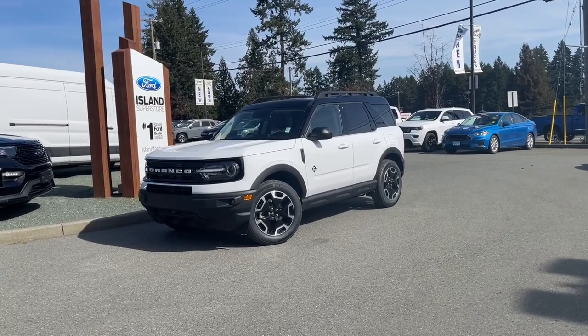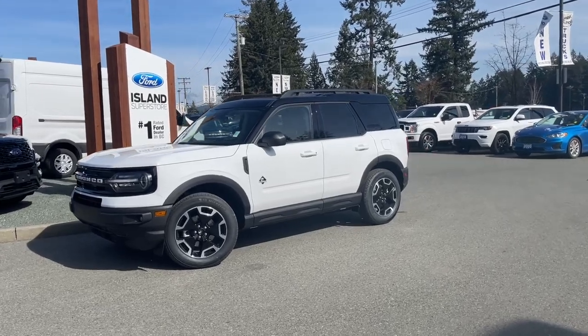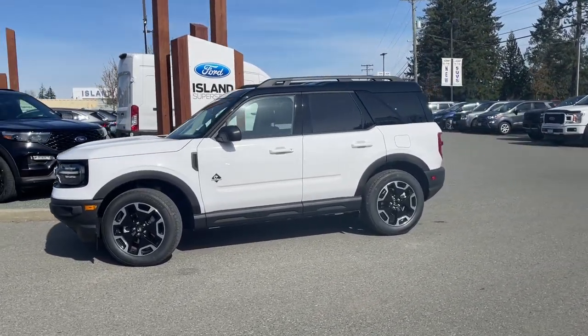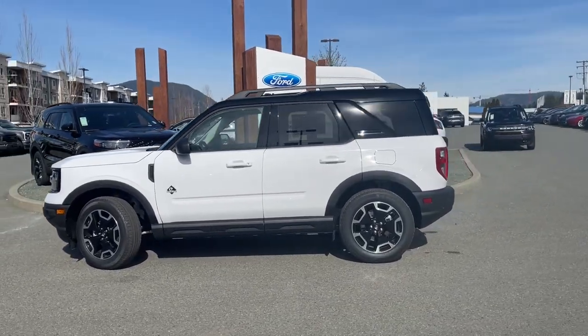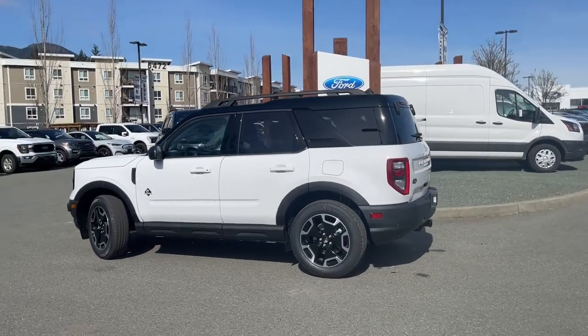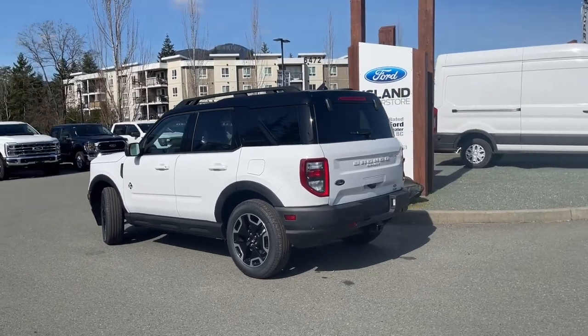It's a great day for a drive, especially in a 2024 Bronco Sport in Oxford White with Ebony Roast interior, seating for five, four doors and a hatch. This has a 1.5-liter EcoBoost engine paired with an eight-speed automatic transmission, and it's a four-by-four. It's the Outer Banks version and it also has a class two trailer tow hitch.